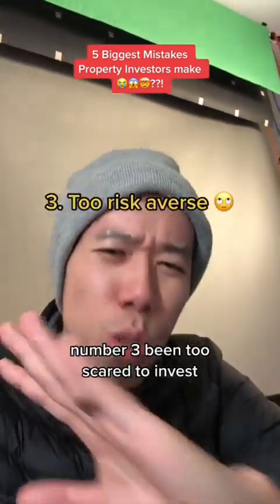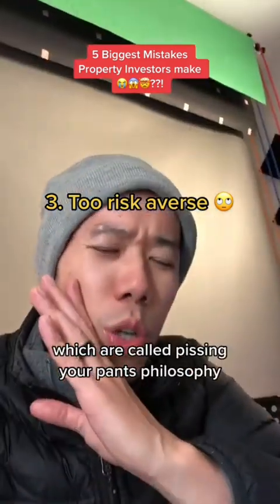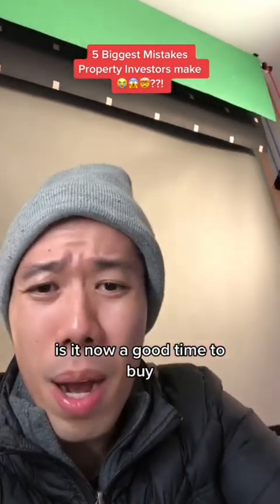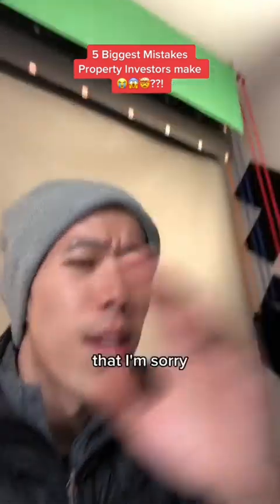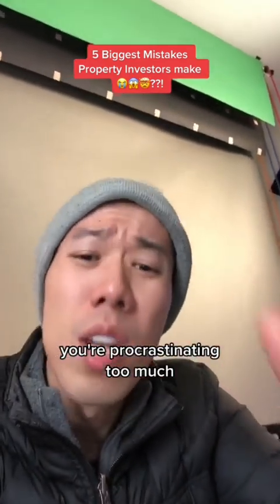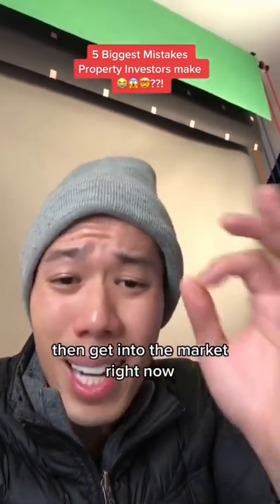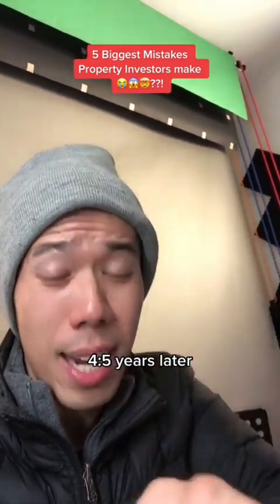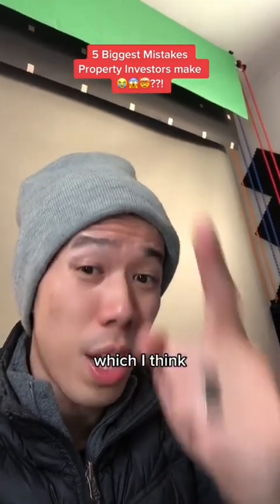Number three: being too scared to invest, which I call the pissing-in-your-pants philosophy. If you're always thinking, is now a good time to buy? When is the best time to buy? Then you're procrastinating too much. If you can afford to buy, get into the market right now, and then assess your situation four to five years later to see whether you made the right decision — which I think you would have.